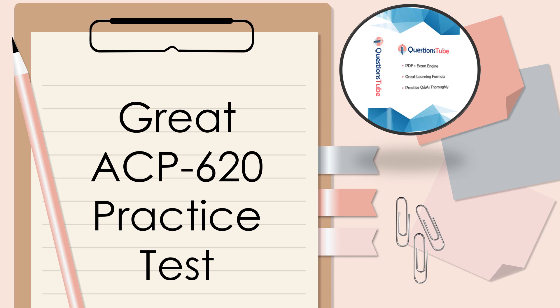By preparing with our practice exam questions and answers, you can approach the ACP-620 exam with confidence, knowing that you stand an excellent chance of passing on your first attempt.